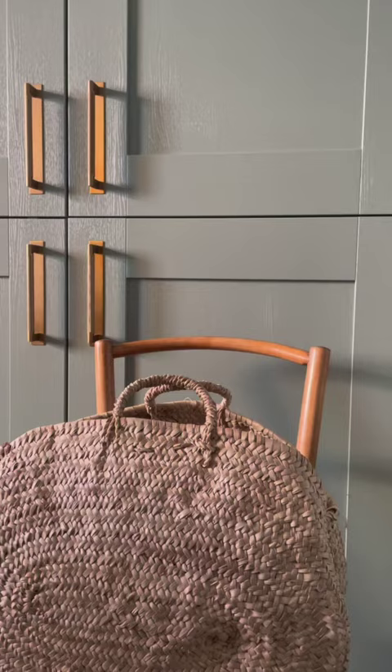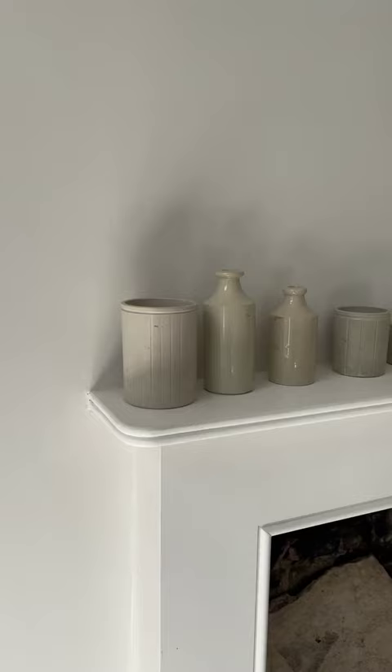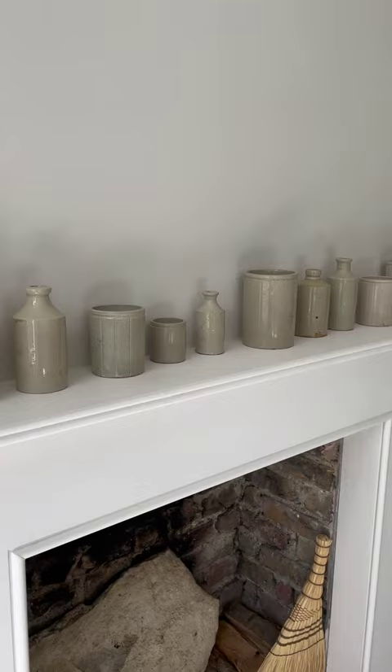In a modern home, shaker cabinets will be your best friend. They work wonderfully in kitchens as well as bedrooms. You don't always have to match a contemporary home with contemporary accessories — something handmade or antique adds a bit more character.